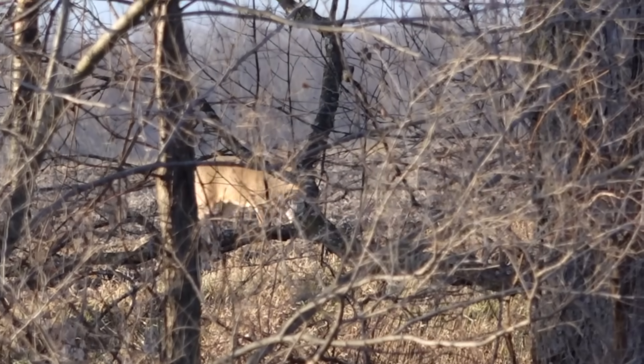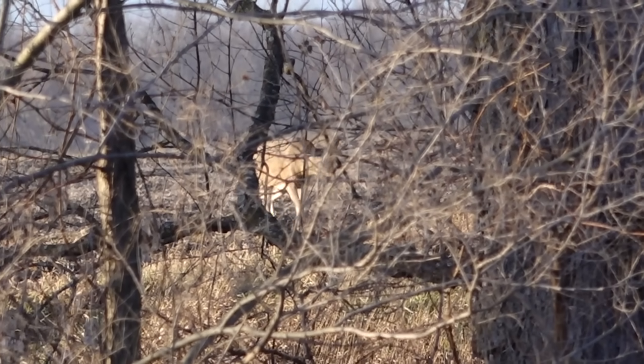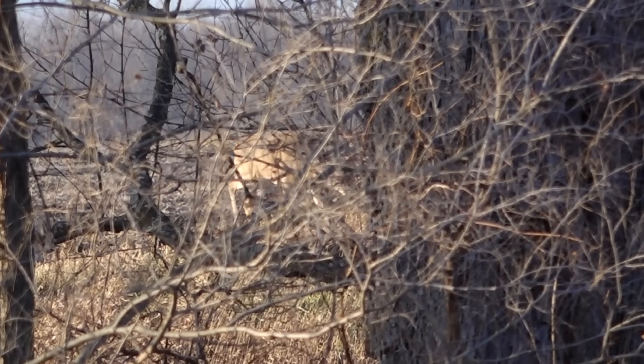They're still about 350, 375 yards out. It's just beyond where I'm comfortable — out to about 250, 300 yards with this gun. I just haven't stretched it out to that distance to see what it'll do out there. I'm sure it'll do it, but we just haven't tested it that far, so I'm not going to take that shot.